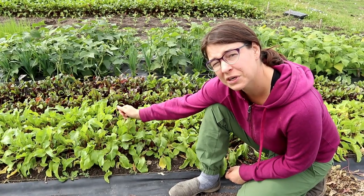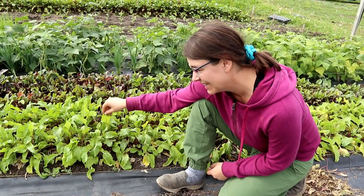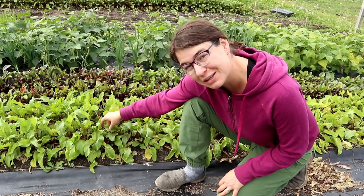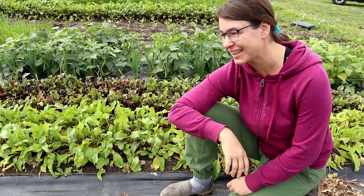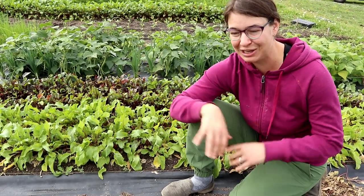I have four beds of beets and no one's buying them at the farmers market. If you go to the Kelowna farmers market on Wednesdays, make sure to come down and buy some beets, because I have so many beets. Ian and I love beets — we'll eat beets every day, gladly — but we have more beets than we know what to do with. The local food bank has been getting huge loads of beets from us every week when we bring in all our leftovers from the market.